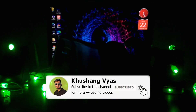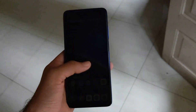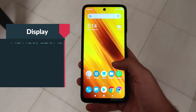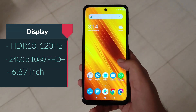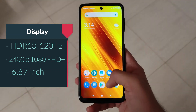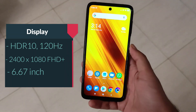First, let's talk about the display. Both phones have Gorilla Glass 5 protection and HDR 10, but the Poco X3 has a 240Hz touch response rate while the X2 has 120Hz — that's an upgrade. The display size is the same on both: 6.67 inch with 2400x1080p Full HD+ resolution. The X3 has a center punch hole display while the X2 had a dual punch hole display.